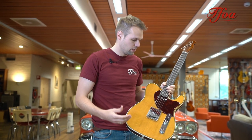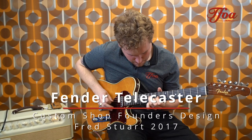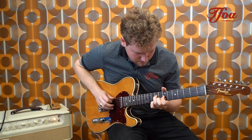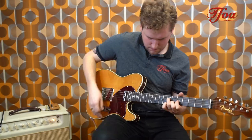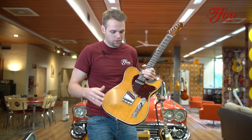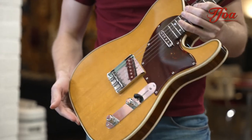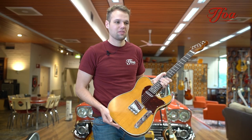It looks super chic and I would take this on stage any moment. The Founders Design series is a Fender series where they honor the very first custom shop makers, and Fred Stewart was one of them. I think this is one of the best ones out of that series.